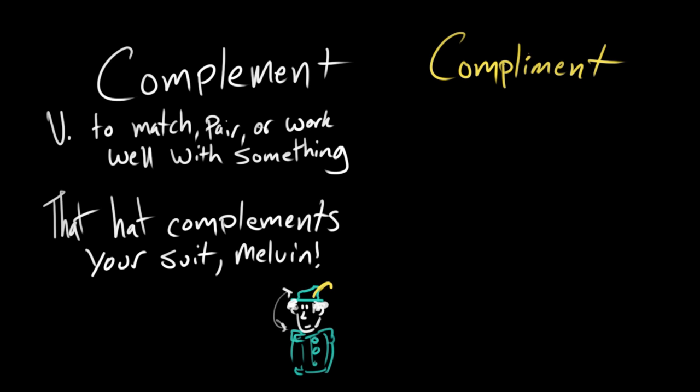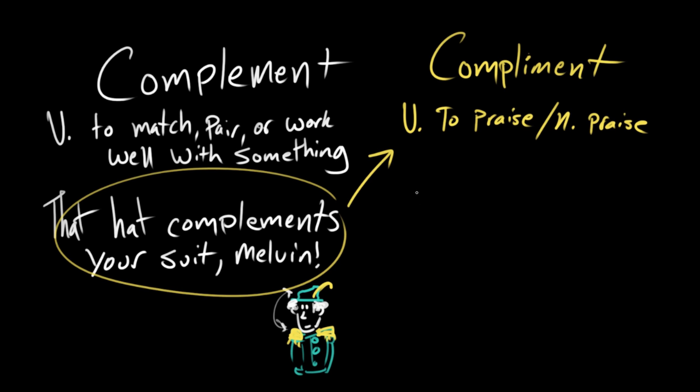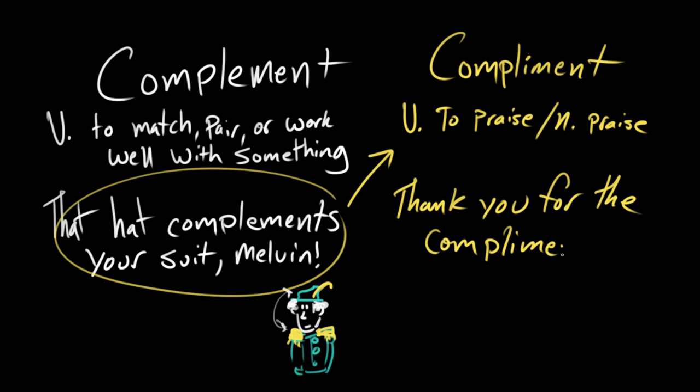Maybe a little matchy-matchy. Give him some gold epaulets — shake it up a little bit, Melvin. Compliment with an I, C-O-M-P-L-I-M-E-N-T, is a verb that means to praise, or a noun that just means praise. So complement with an E is the verb of actually matching, but when we point it out and say, 'That hat complements your suit, Melvin, and that looks pretty good, Melvin' — that in itself is a compliment. So this sentence is a compliment, and Melvin would say in response, 'Thank you for the compliment.'